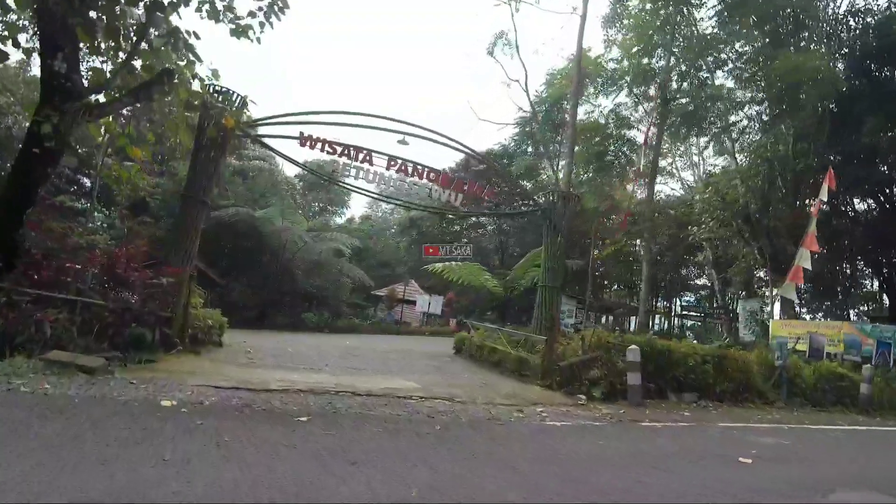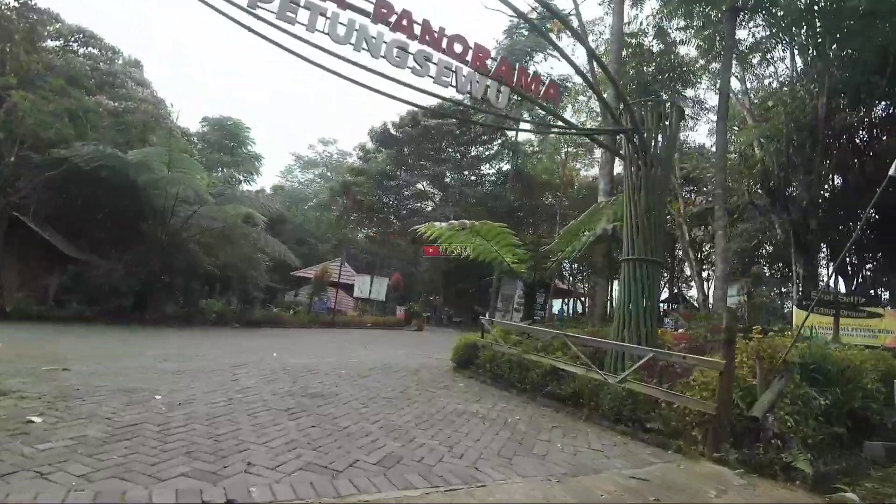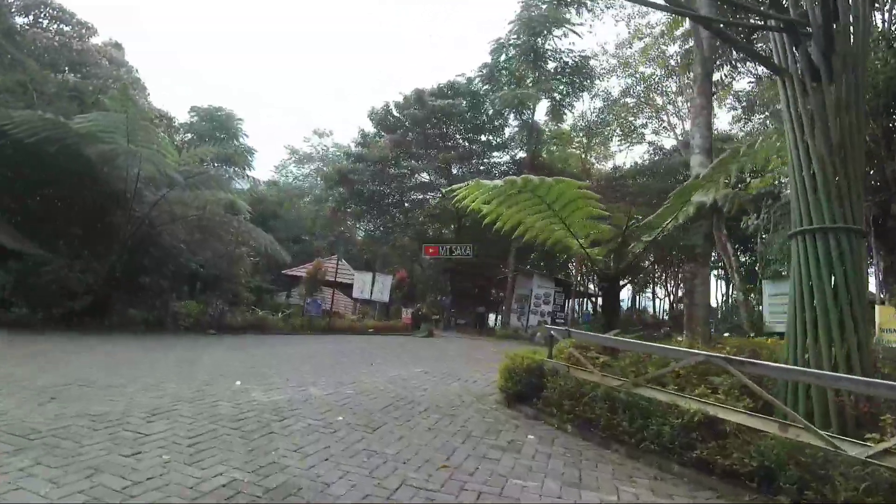Halo, jumpa lagi bersama kami di channel MT Saka. Kali ini kita akan mereview sebuah tempat yang bernama Petung Sewu.